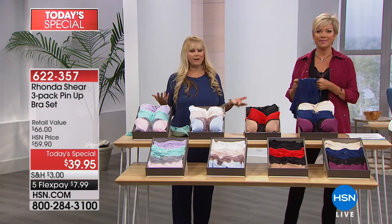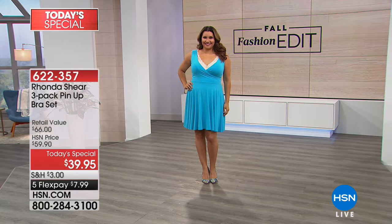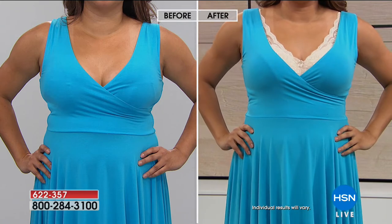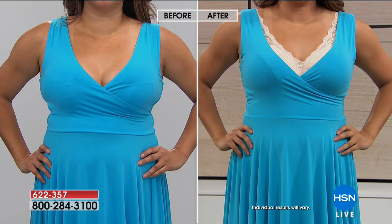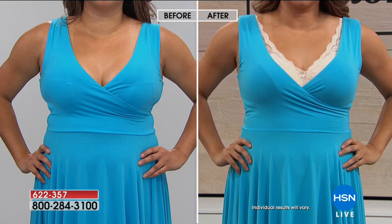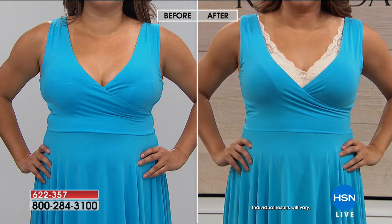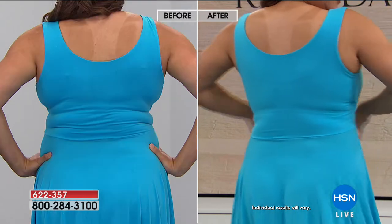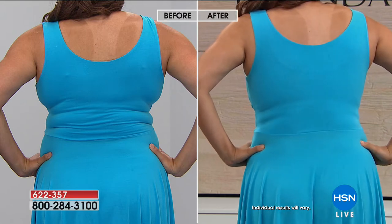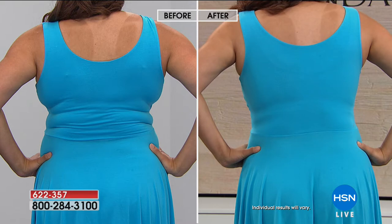Let's look at the before-and-after on our model. She's wearing a V-neck dress that would be really hard to wear without the right bra. In the before, her bust is projected more forward, not going out to the side — a more youthful bustline. In the after, it's smooth, lifted, and forward-facing. You can choose more or less cleavage. The lace adds a pretty detail while the four-way stretch back provides a completely smooth look.